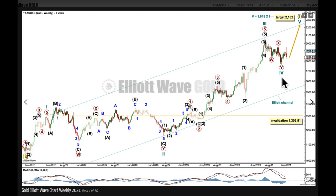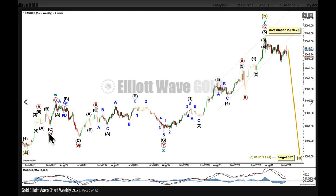Cycle 4 could also continue sideways as a flat correction, labelled A, B, C. We could see B move beyond the start of A, and then C move beyond the end of A. So I'm going to have to leave the invalidation point down here. If Cycle 4 does continue, it may not move into Cycle Wave 1 price territory. There is one on the weekly chart, but I'm not labelling it as an expanded flat here. If we just quickly jump back to the first weekly chart, I want to show you what an expanded flat would look like.